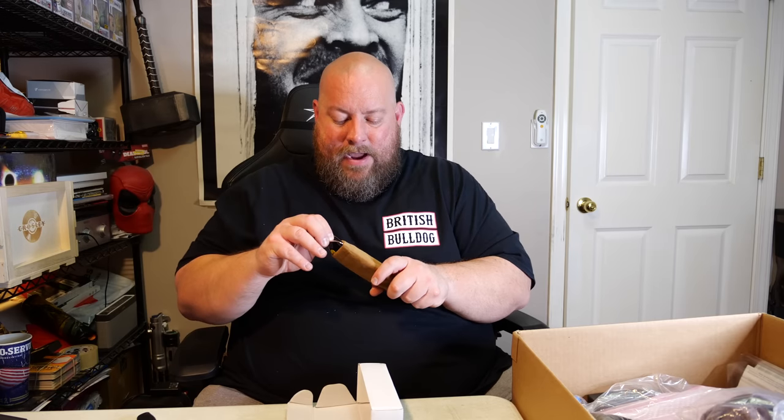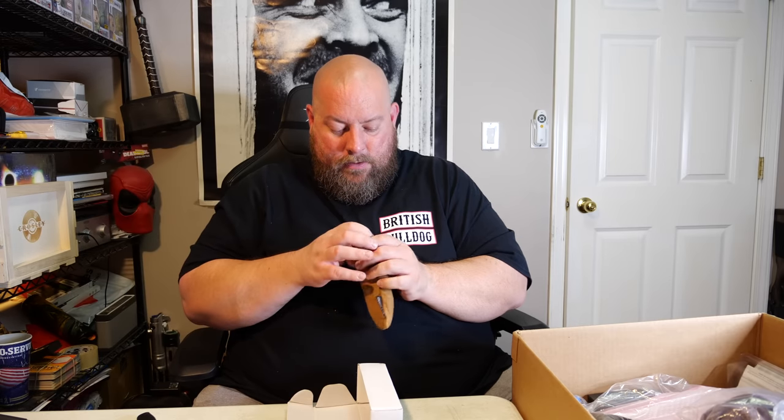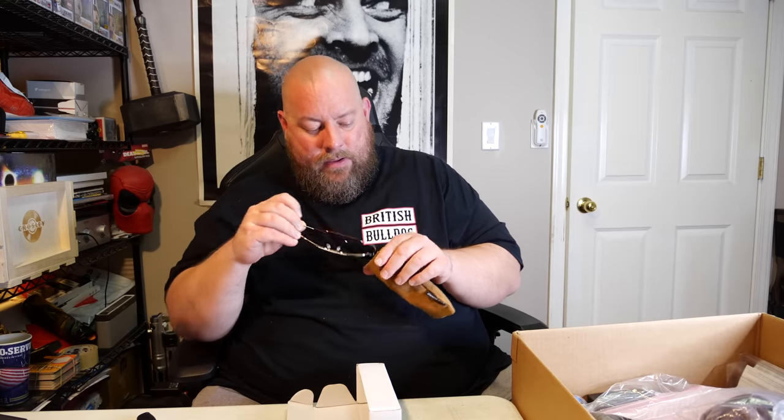Looks like we have some aviators with bifocals on them — whoa. The bottom part has bifocals, so it's sunglasses with bifocals. If you block out the bifocal part, it actually looks really good — it's got that orange sun blockage tint to it. I don't know if these have much value; they're not a name brand, just called Eye Guard. You'll be able to find them in our eBay store.